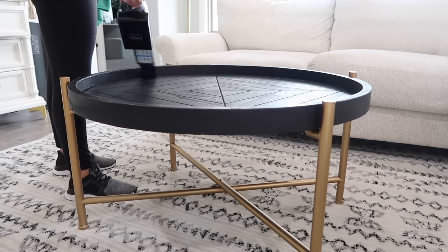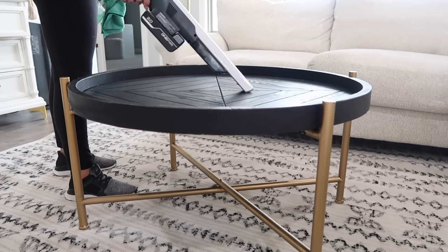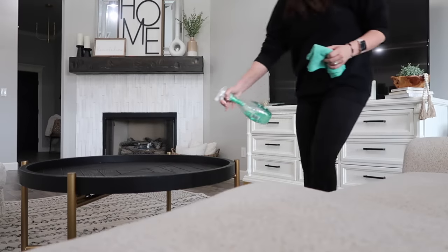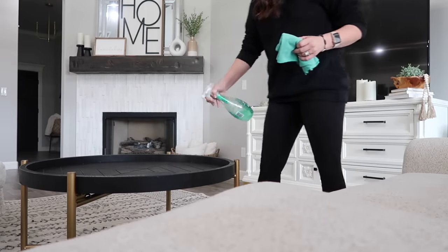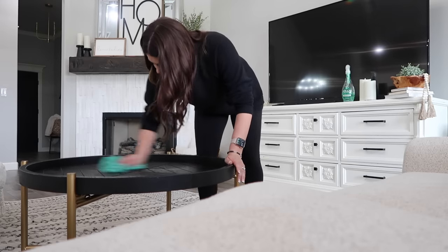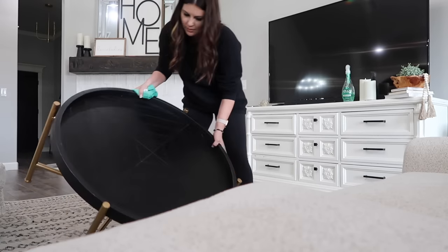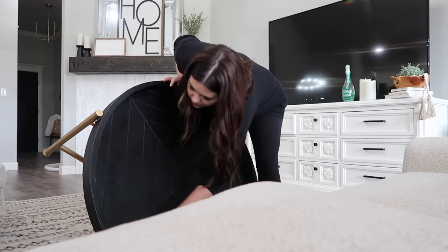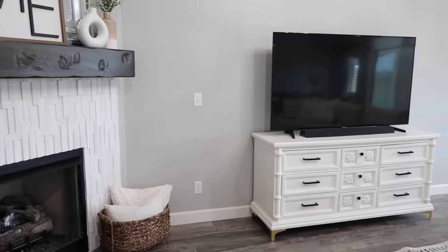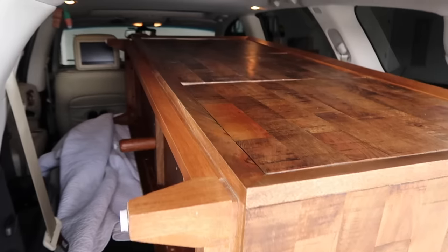I really have loved this coffee table. I walked into HomeGoods one day and randomly found it — I feel like you guys ask me about it all the time. The two cons are it has a lot of cracks or creases in it because of the design, so crumbs get in there and you definitely need a vacuum to clean it. I also didn't love that it didn't have a straight edge — it's got that lip, so I always had to dump it over just to make sure I was really getting it clean. I was really wanting just a smooth surface again and something wood.